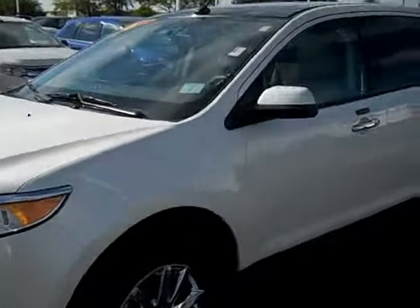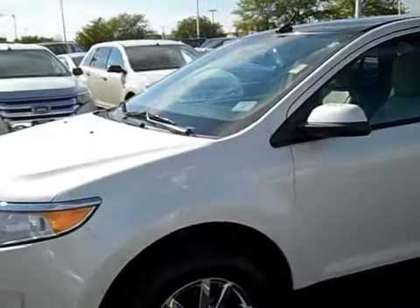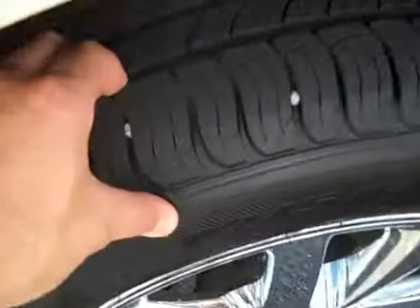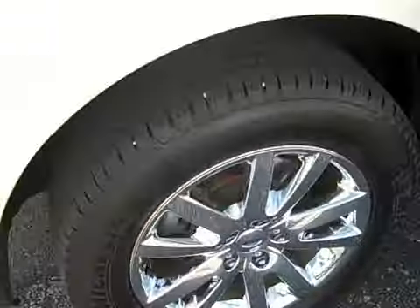It comes in platinum white, which is a trico paint — it's a premium paint, it costs an extra $5.95 from the factory to get it. Looks great, has a real nice flare to it. Nice Michelin tires, they are in great condition, tread is really good on them.